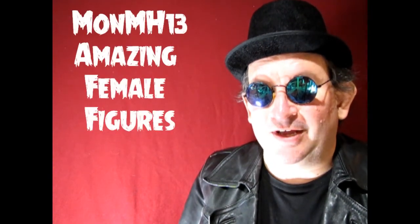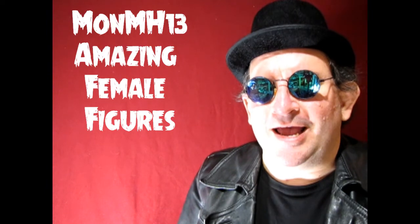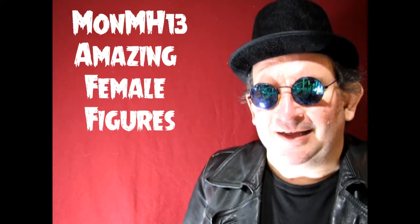Very good once again. Now we can get ready for our final category — this is the special one. This is the amazing female figures, MONMH13. Please click on the video up here to see who the winner is.